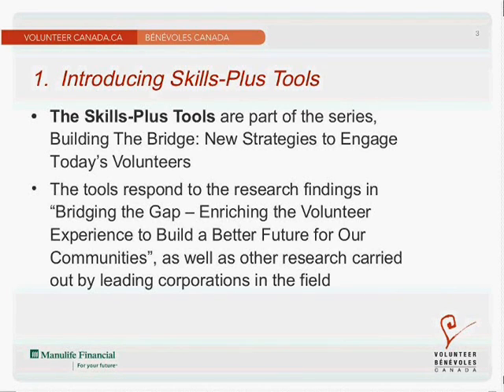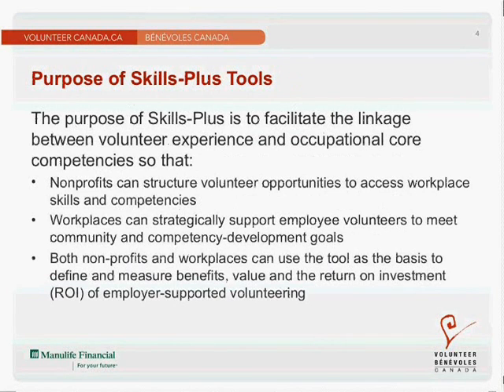We had a particular interest in youth, baby boomers, family volunteers, and employer-supported volunteers — also known as workplace or corporate volunteers. Our interest in this Skills Plus tool is focusing on supporting workplaces and organizations in aligning volunteer experience with core competencies and skills development. We wanted to develop a tool that could facilitate that linkage — a benefit to nonprofits so they can structure their volunteer programs to access workplace skills, and also a benefit to workplaces so they can strategically support employees in their volunteer search and meet community needs and competency development at the same time.